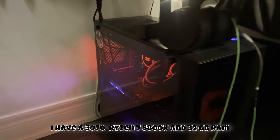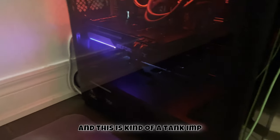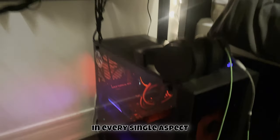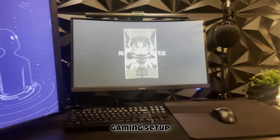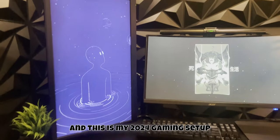For my gaming PC I have an RTX 3070, a Ryzen 5800X, and 32 gigabytes of RAM. It's kind of a tank in my opinion, but it gets the job done in every single aspect. This is truly an amazing gaming setup and I hope you guys like it — this is my 2024 gaming setup.